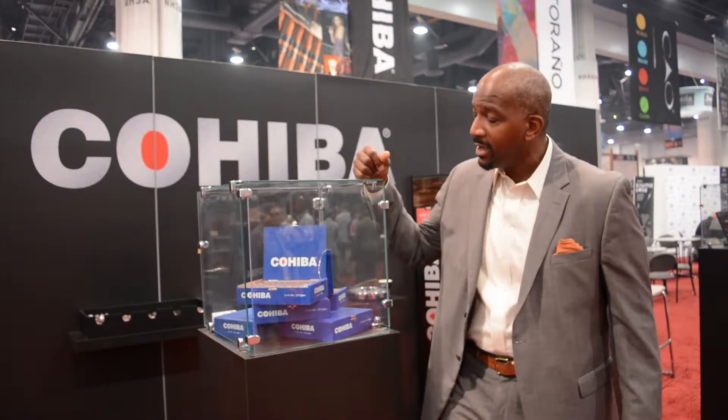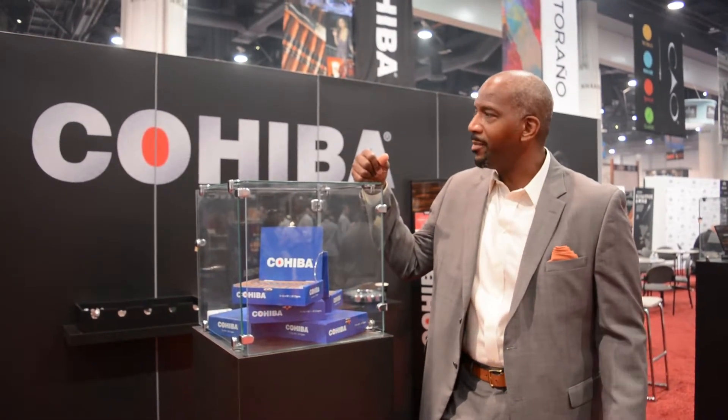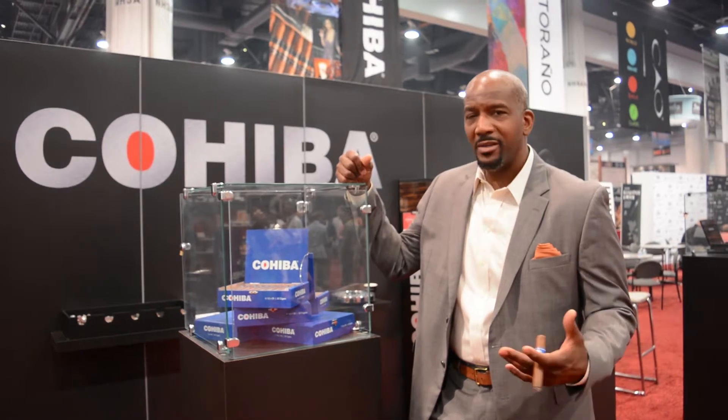Here featured at the show, we have the somewhat new Cohiba Blue. It was actually launched this past spring. It's been one of the most successful launches that we've had in Cohiba for some time. It's been received very, very well.